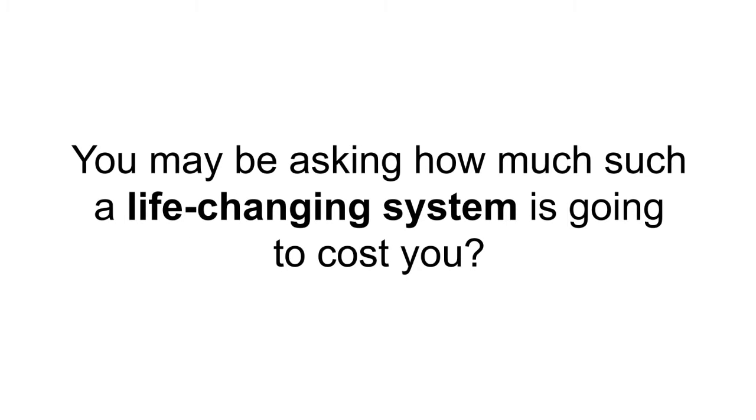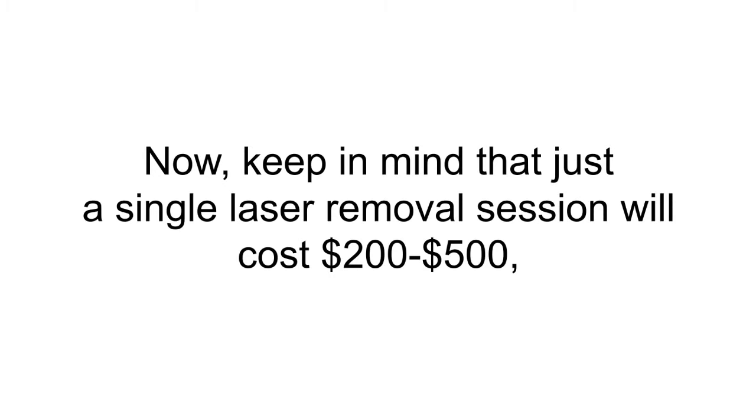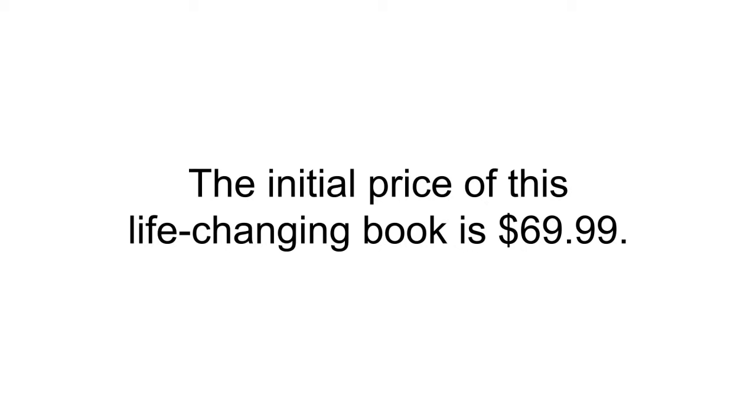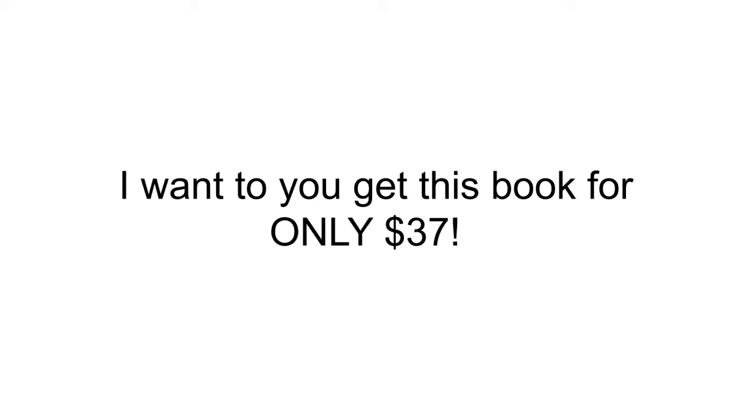You may be asking how much such a life-changing system is going to cost you. Keep in mind that just a single laser removal session costs $200 to $500, and generally you'll need several of these. Well, the great news is that the Laserless Tattoo Removal Guide will cost you nowhere near that. The initial price of this book is $69.99, but with this video promotion, you can get it for only $37 — barely the price of pizza for two.